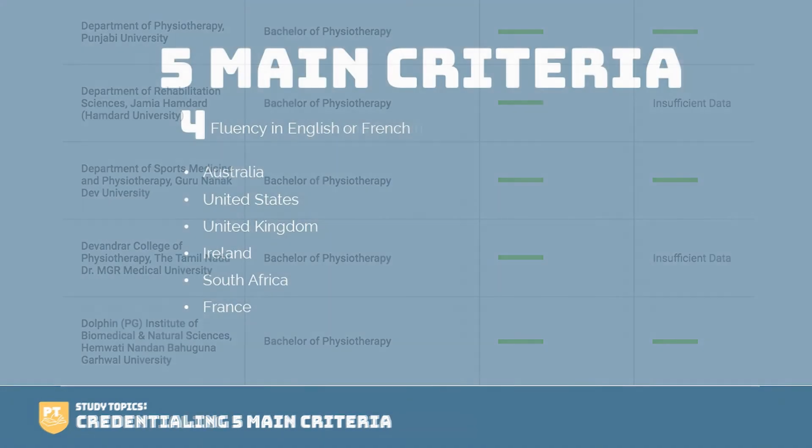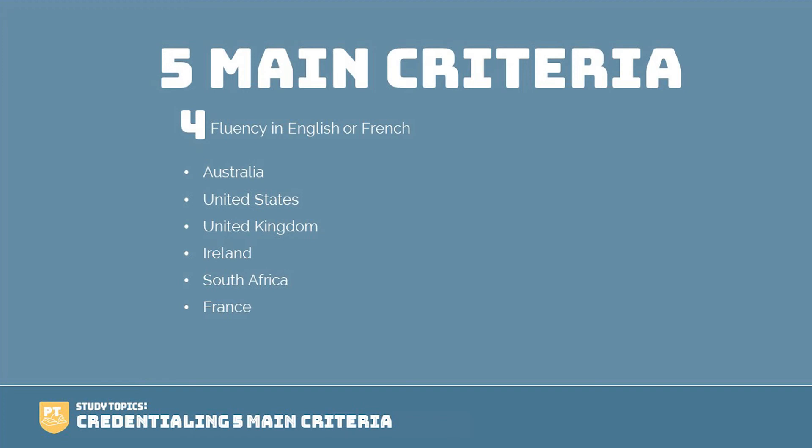Number four, you need to have fluency in English or French. The national languages of Canada are English and French. If you are completing your schooling for entry-to-practice PT in any of the following countries — Australia, United States, United Kingdom, Ireland, South Africa, or France — you already meet the requirements. If you're educated outside of these countries, you must take a language test and meet the CAPR required scores. For more information on these tests and what those required scores are, please head over to the CAPR's website.